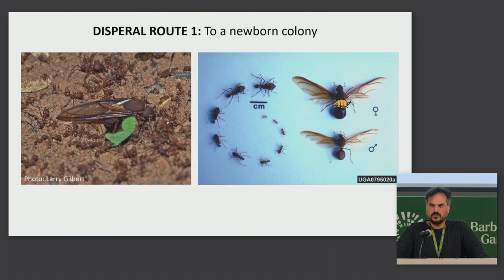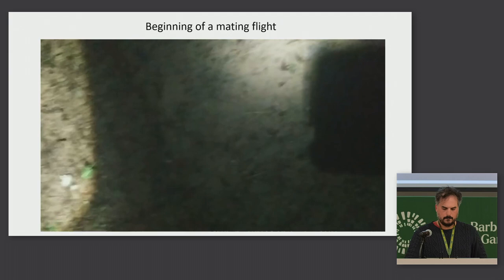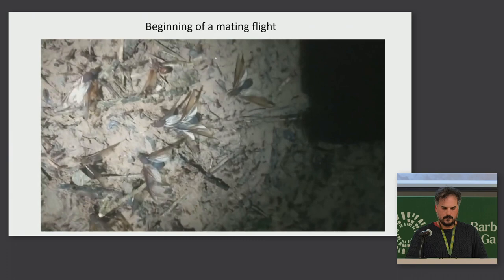Let's all pretend we're tiny roaches for a bit and go through that first dispersal route. It starts during leafcutter mating flights, which in Austin only happen once or twice a year in the spring, when all the female and male alates come to the surface of the mound, along with almost all the workers defending their valuable alates. The roach just rides on the female alates. This is a little video of the start of one of those flights, and at the end, one of the alates will land on my hand.